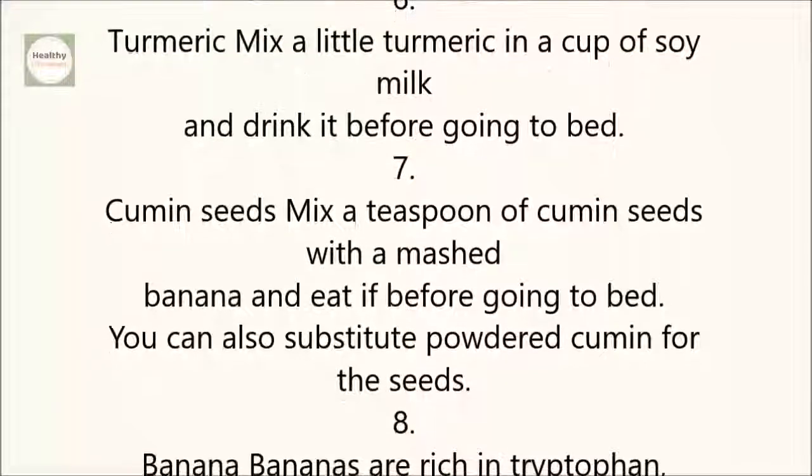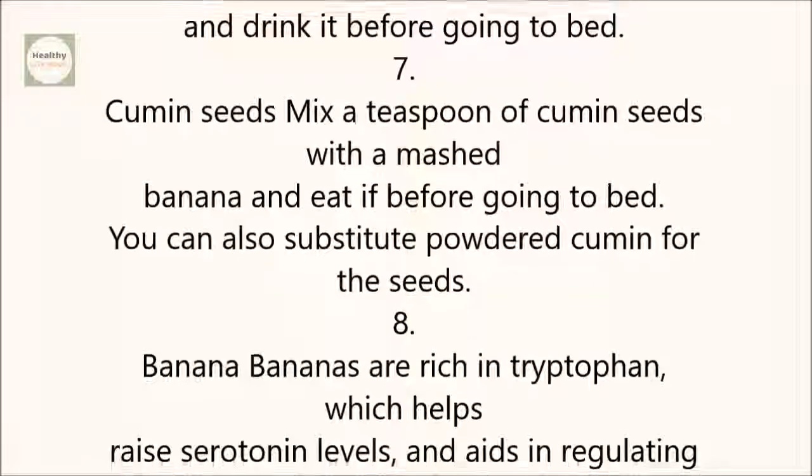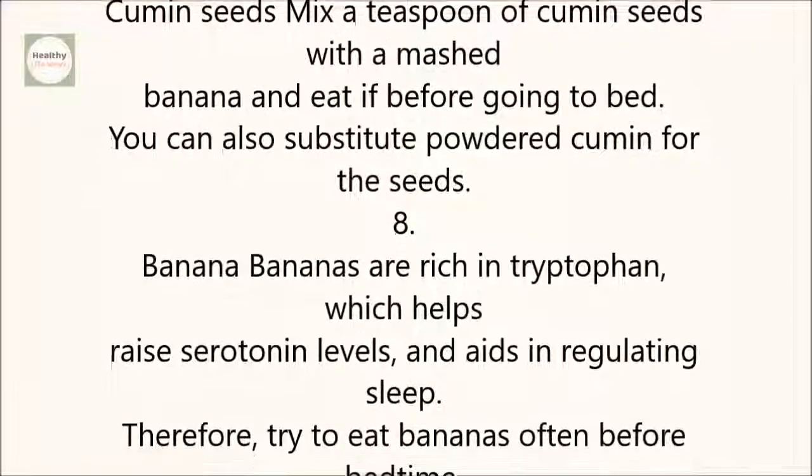7. Cumin Seeds: Mix a teaspoon of cumin seeds with a mashed banana and eat it before going to bed. You can also substitute powdered cumin for the seeds.